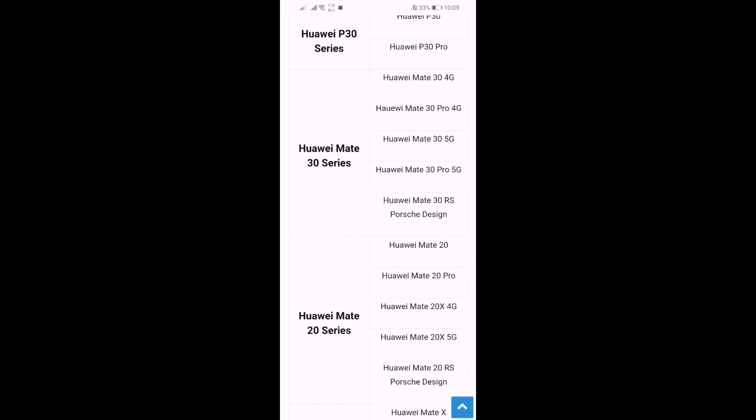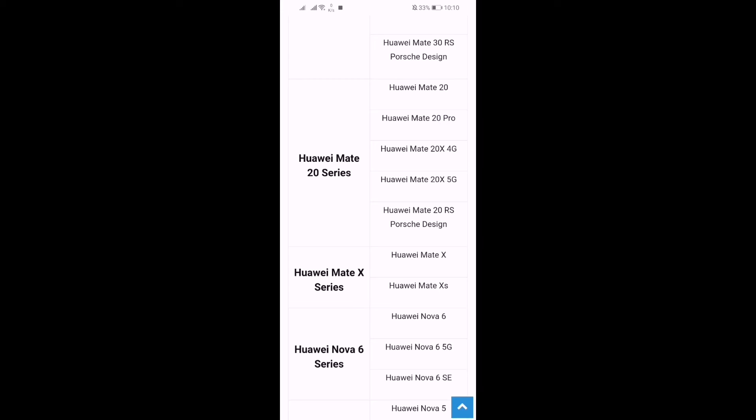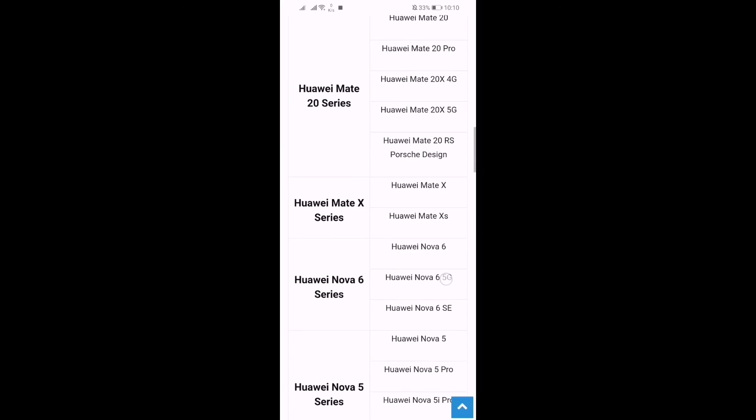If your device is listed here, then congratulations. The Huawei Mate 20 series is also getting this update — Mate 20, Mate 20 Pro, Mate 20 X 4G, Mate 20 X 5G, and Mate 20 RS Porsche Design. The Huawei Mate X series is also getting this update, including the Mate X and Mate Xs.